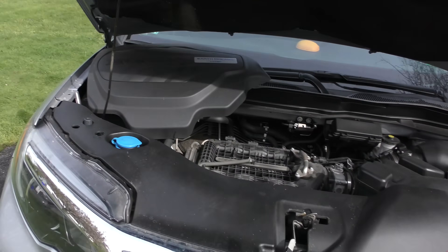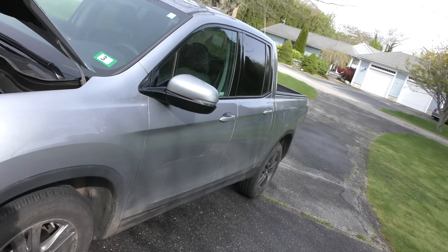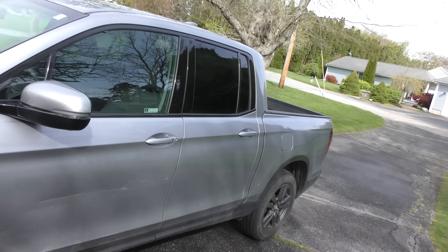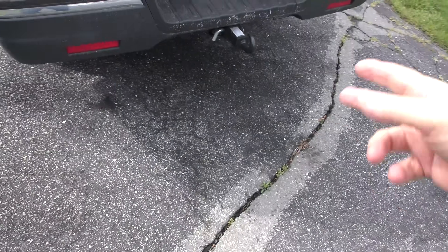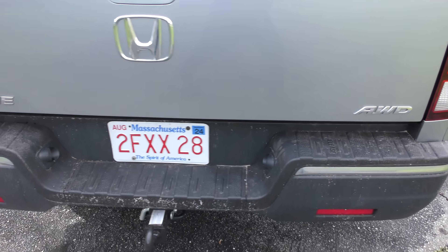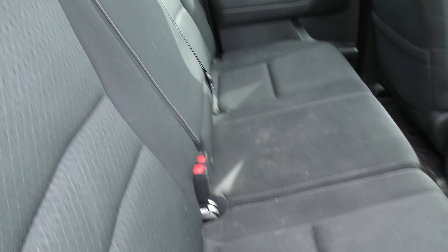Before we change the engine oil, transmission fluid, and differential fluid, I'll give you a general overview of the Sport. Honda originally made these pickup trucks because they wanted people who had Hondas to have the choice of a Honda pickup in their driveway. They're not particularly competing with anyone — not Ford, GMC, Ram, or even Toyota. It's basically their own brand of pickup truck.